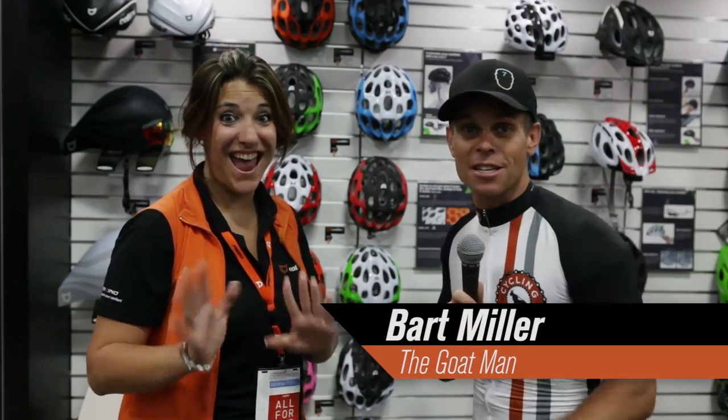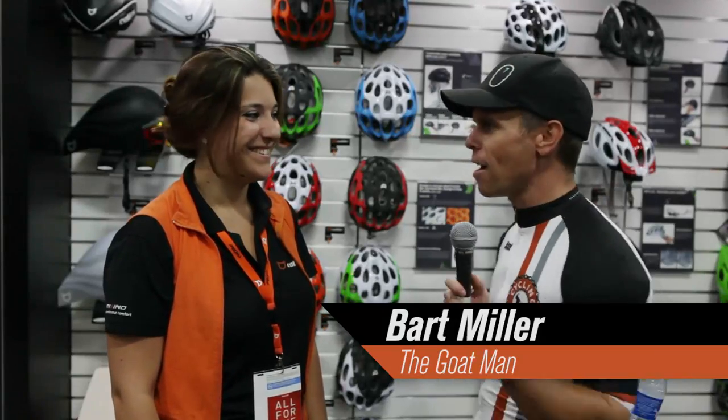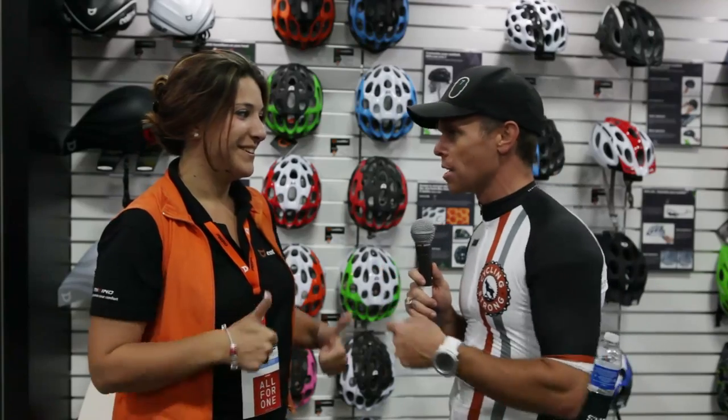Hey, Barton Wheeler with Cycling Strong. 2014, we're at Catlike right now — an amazing helmet — and we found Christina, beautiful smile, and she's ready to tell us about all these different helmets. So, Christina, take us away, walk us through each one of the helmets, what makes it amazing, and why we all should be wearing this helmet this year.